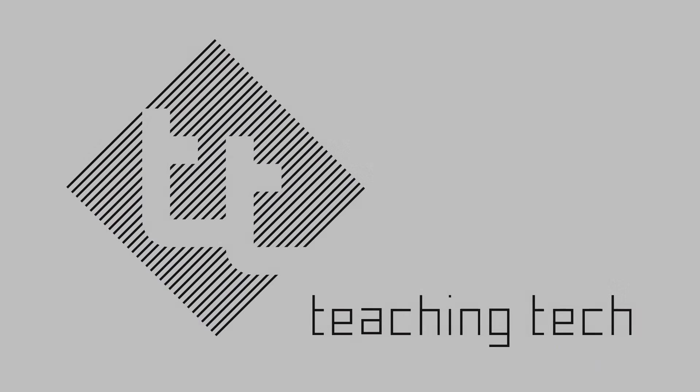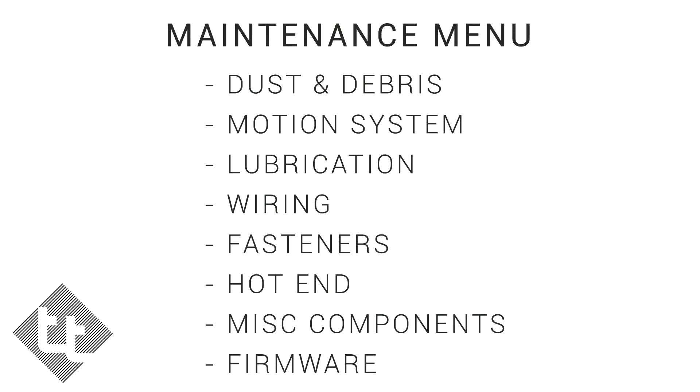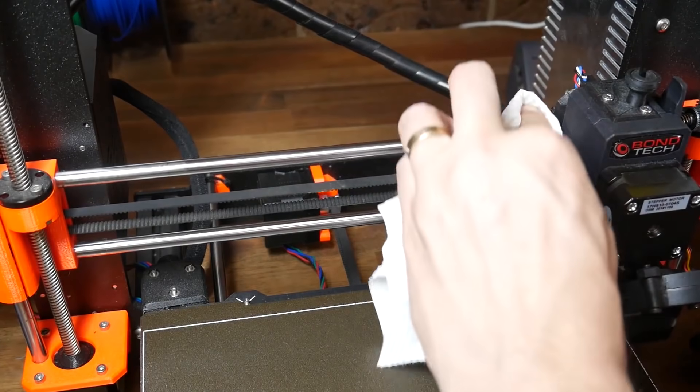Finally, on the Teaching Tech channel, there's a video overview of some useful rituals to keep your 3D printer running smoothly.